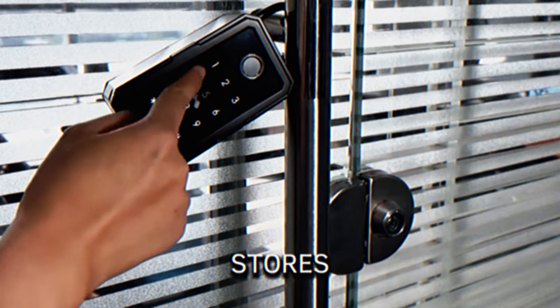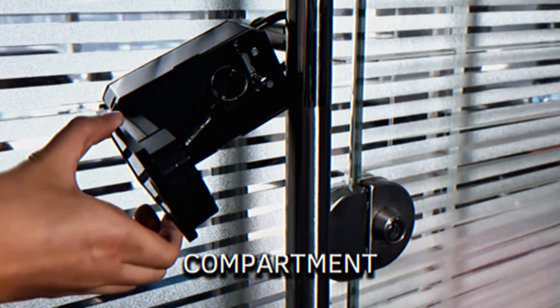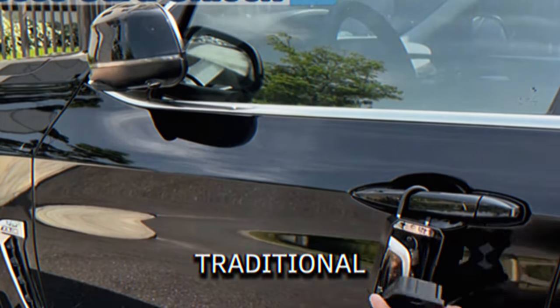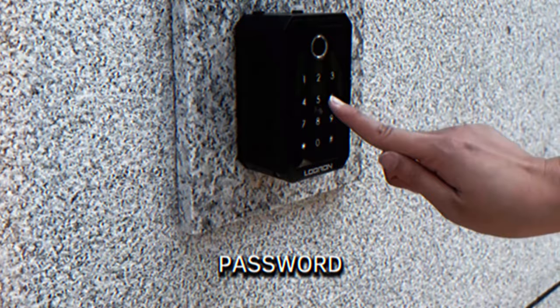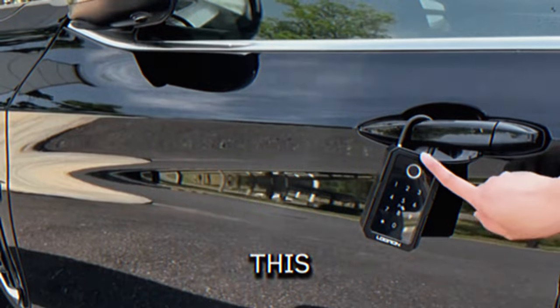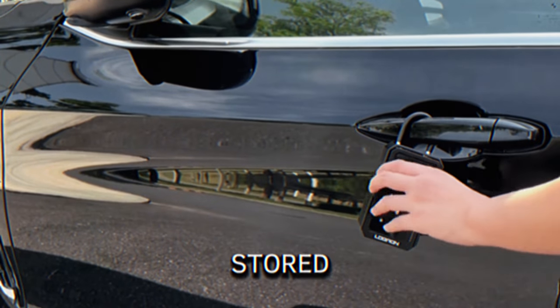Multi-purpose Box. Combining a mailbox and a key box, this unit stores keys securely in a separate compartment. It can be unlocked using traditional keys, Bluetooth through an app, Wi-Fi with an additional gateway, or a password set via the app. This combination ensures keys are safely stored and accessible.